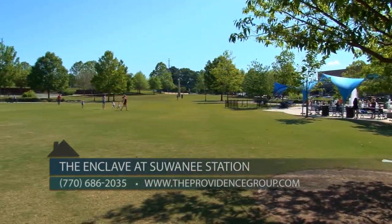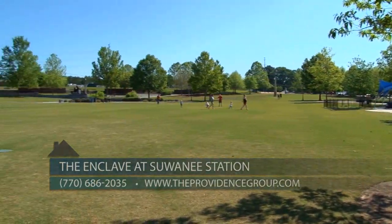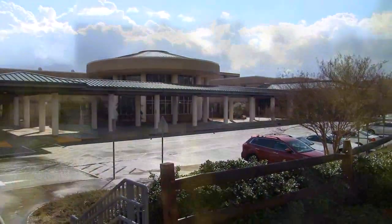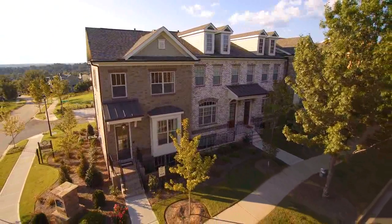The community also provides excellent schools including Burnette Elementary, Paul Duke Middle, and Peachtree Ridge High School, as well as easy access to I-85 and I-285.